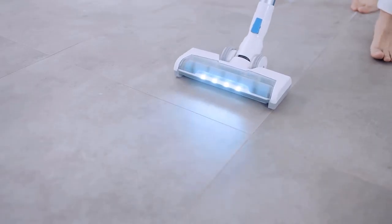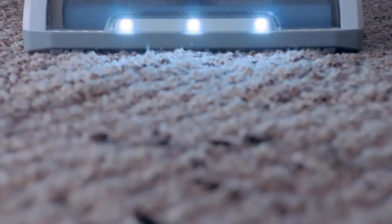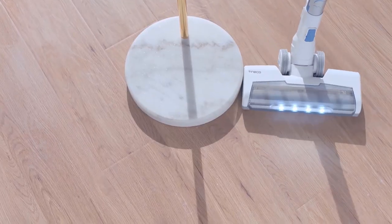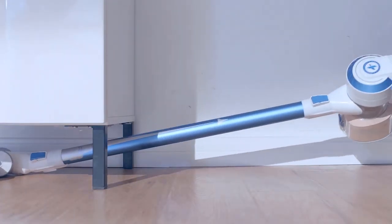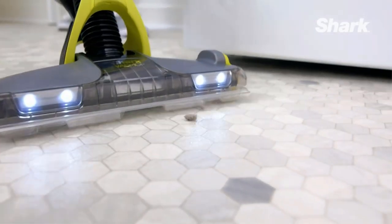Buying a cordless vacuum often means sacrificing runtime for the sake of convenience. That said, few of us have a solid hour to devote to one task before realizing a million other things need attention, so perhaps the trade-off is worth it.